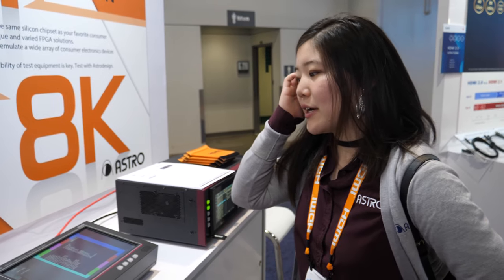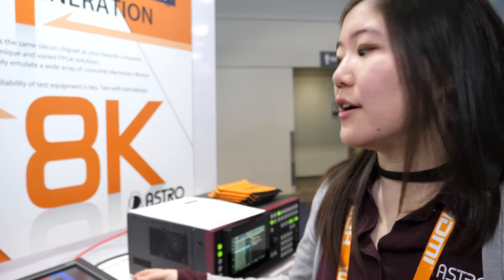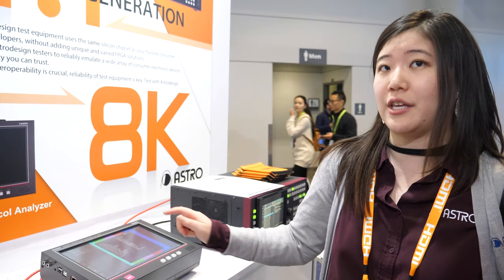Yes, but if you want to actually check that everything is HDMI compliant and all of the metadata is showing the way it's supposed to be, at this early stage of 2.1, you really want to be checking with an analyzer.